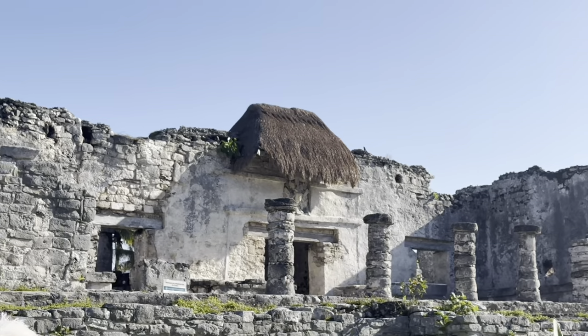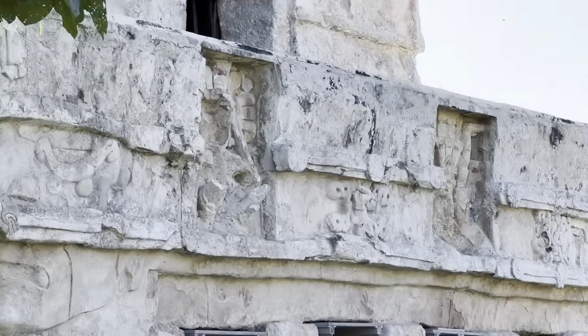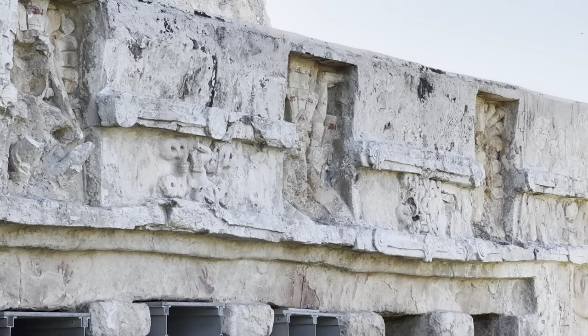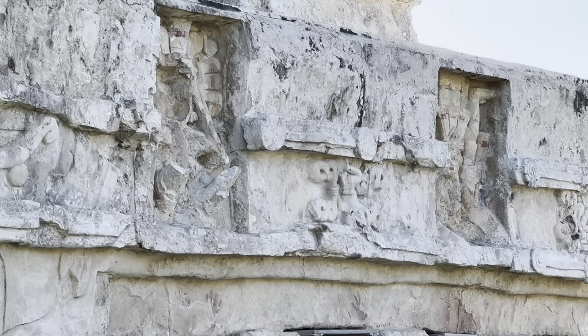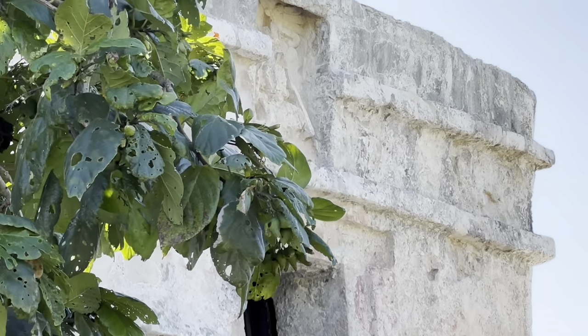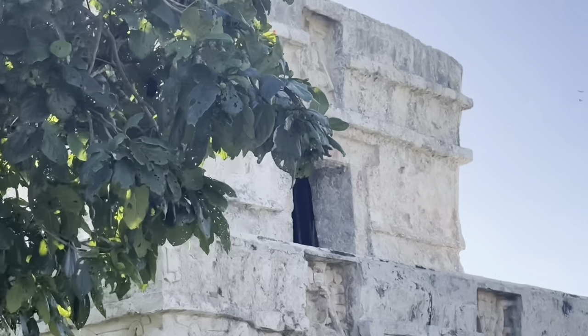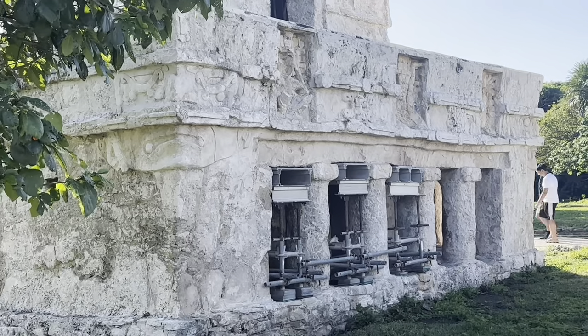Which then brings me to my next point of wearing comfortable walking shoes and breathable clothing. The entire excursion is walking. If you are not in some comfortable shoes, it will not work out in your favor. So definitely make sure that your shoes are comfortable. And it's also very, very hot.